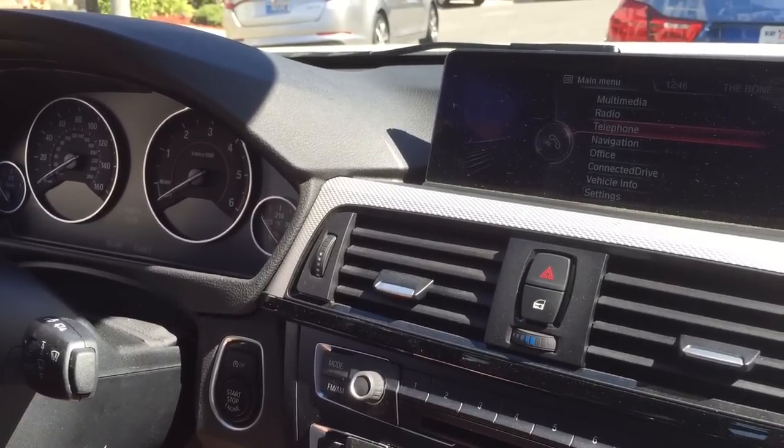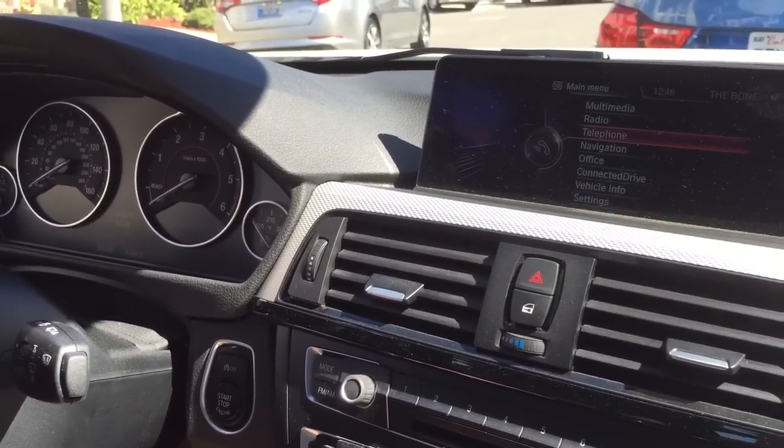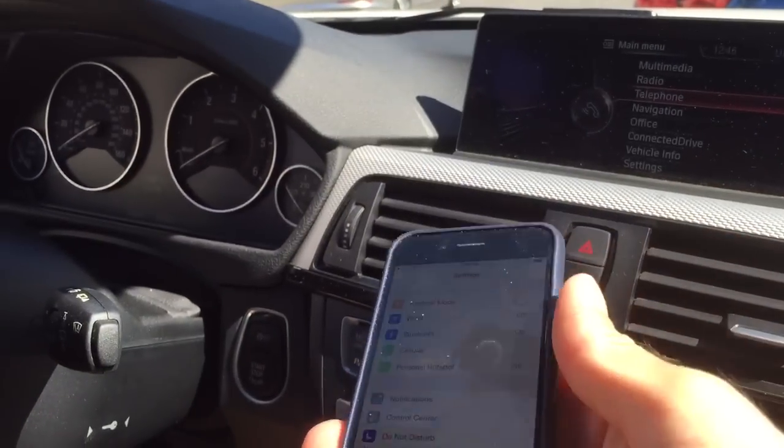Hey guys, this is Xavier. I'm going to show you how to connect a BMW to an iPhone 6, or any iPhone running iOS 8.